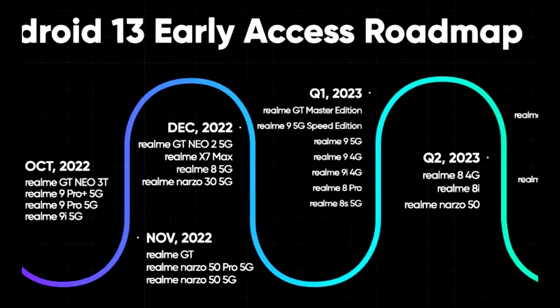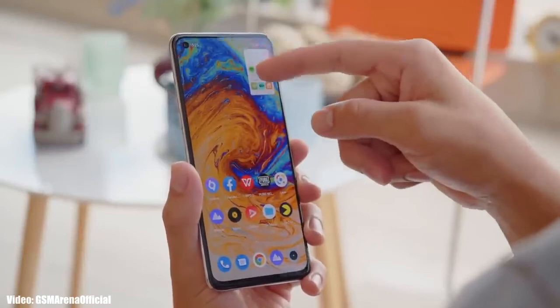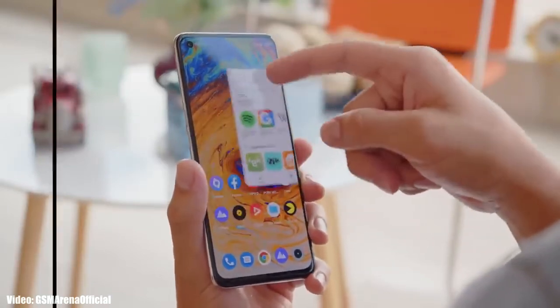According to the roadmap, all of these smartphones will start getting the Android 13 update in the first quarter of 2023, which is from January to March. An exact release date isn't available, but you will see the official Android 13 with Realme UI 4.0 update on your Realme smartphone by the end of March 2023.